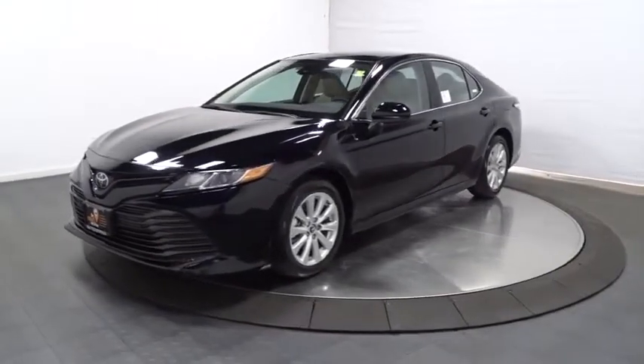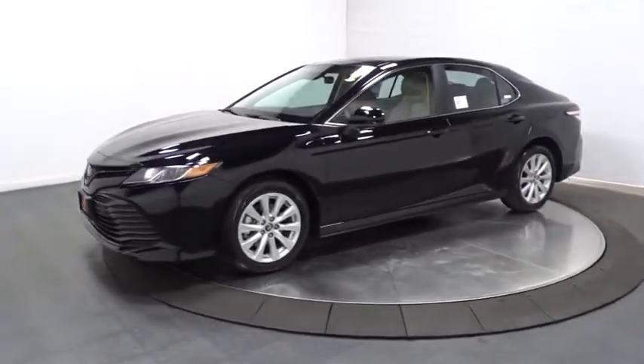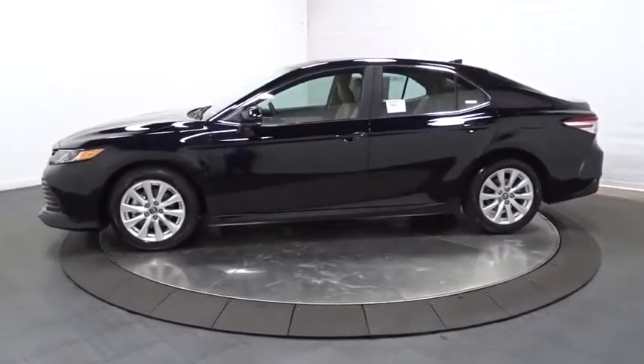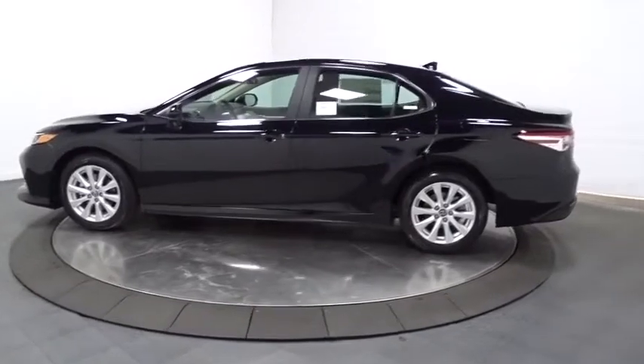2019 Toyota Camry. The Toyota Camry is an affordable mid-sized car — reliable and a great comfortable commuter car. This vehicle has less than 100 miles.